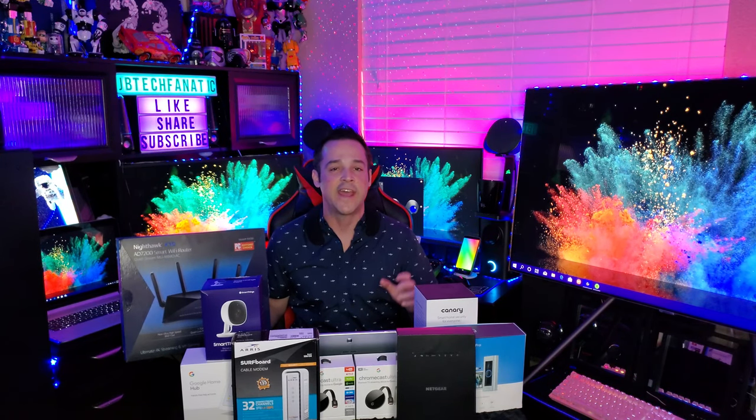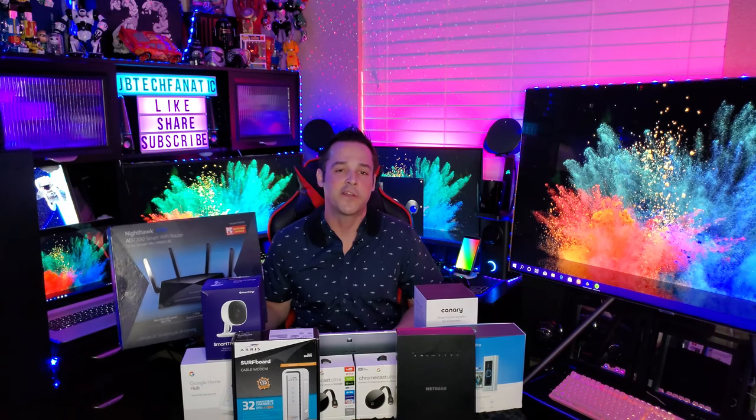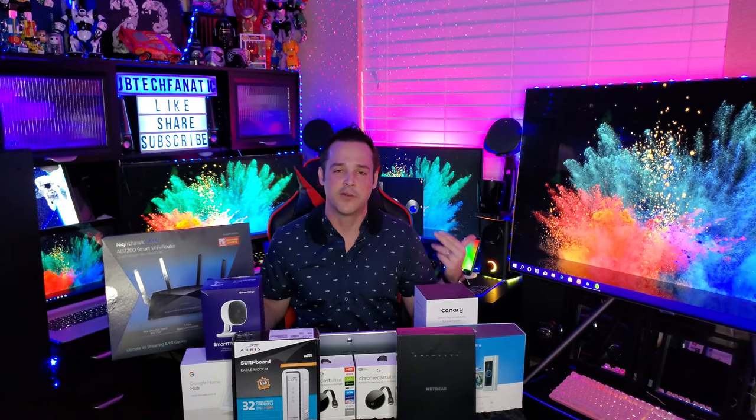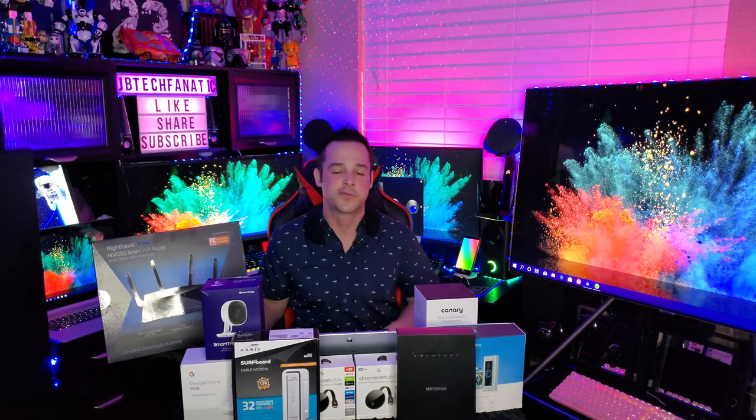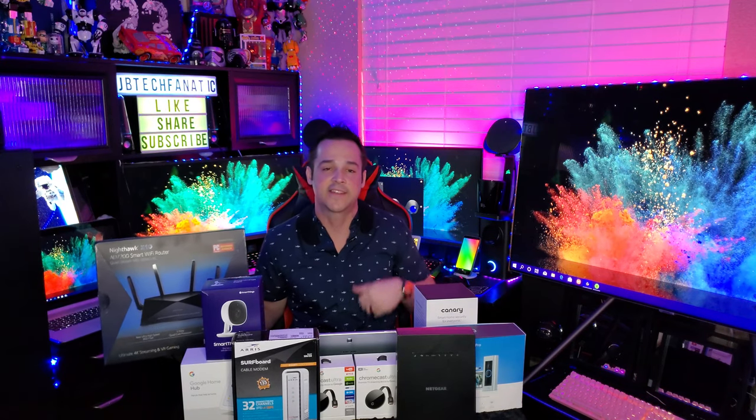Today we are back with a brand new video and I thought it is time that we tackle internet, Wi-Fi, and smart home devices. In 2020, I know a lot of you are wondering why you still have buffering, why things take forever to download, or why you get disconnections. I hope today I can help clarify how to solve those problems, starting from the very beginning.